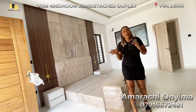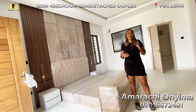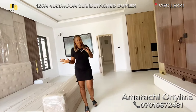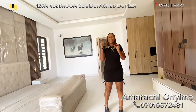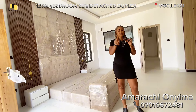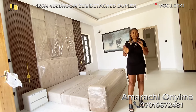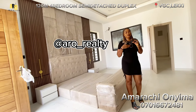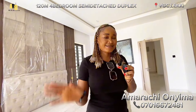The price is 120 million. Like they say, a stitch in time saves nine, so start calling me right away so I can bring you here for inspection. Who wouldn't want to live here? Spacious house, spacious rooms, spacious kitchen — everything is spacious! My name is Amarachi. Thank you for always watching my videos. Remember to like, share, and subscribe. Also remember to follow our Instagram page — it's on the screen. That's where we do our daily postings, so follow us there to see properties you might be interested in. Thank you so much — until I see you on your screen again, bye bye!